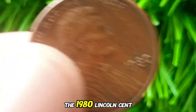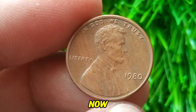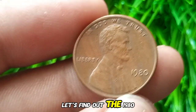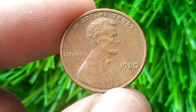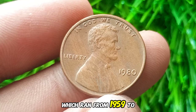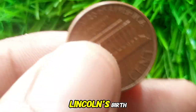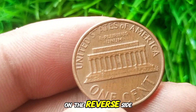Next up: the 1980 Lincoln Cent — a coin you might just have in your pocket right now. Is this penny just loose change, or could it be a future collectible? The 1980 Lincoln Cent with no mint mark was produced at the Philadelphia Mint. It's a member of the Lincoln Memorial Cent series, which ran from 1959 to 2008, created to commemorate the 150th anniversary of Abraham Lincoln's birth and featuring the Lincoln Memorial on the reverse side.